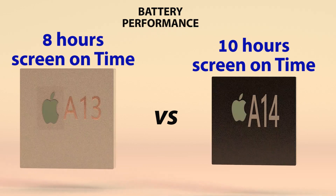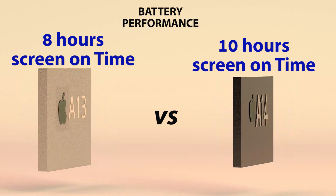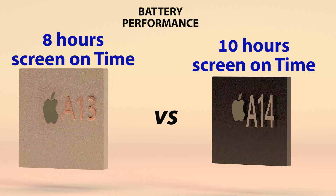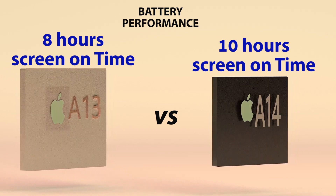In the area of battery performance, according to Apple, the A14 chip provides more power efficiency for up to 10 hours of battery life, which translates to a 30% improvement in power efficiency.